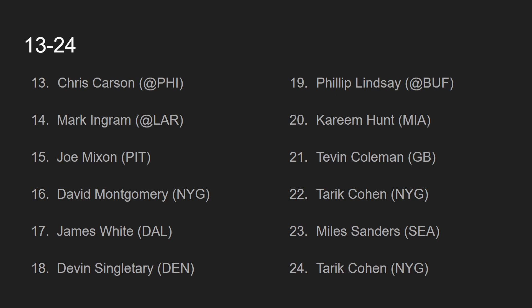At number 21, we have Tevin Coleman, going up against the Green Bay Packers. A lot of experts have Tevin Coleman ranked really high, but to me, his ranking is 100% dependent on whether George Kittle plays or not. When George Kittle plays, the run blocking is so much better. If George Kittle does not play, Tevin Coleman will get zero work done on the ground. If Kittle plays, Tevin Coleman should be ranked even higher. But right now, with uncertainty about Kittle's health, that's why Coleman is ranked lower. The Green Bay defense is not all that good against the run or the pass, but if Kittle is not there, I would be worried.